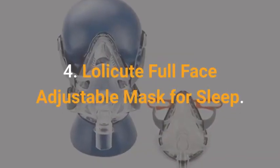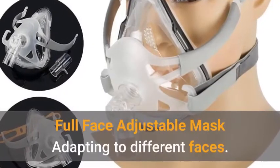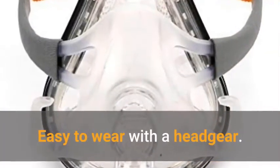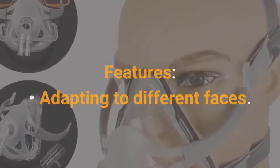LalaCute Full Face Adjustable Mask for Sleep. This full face adjustable mask adapts to different faces and is easy to wear with a headgear. Features include adapting to different faces and an included headgear.